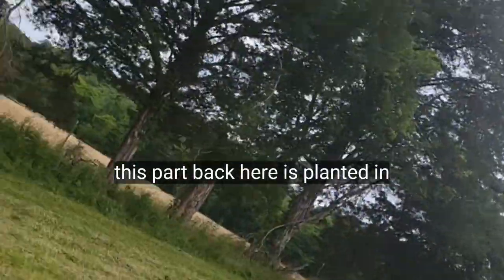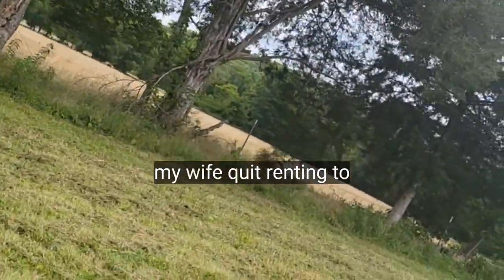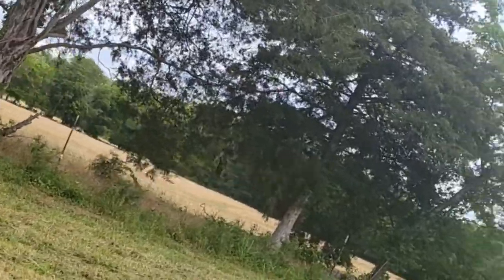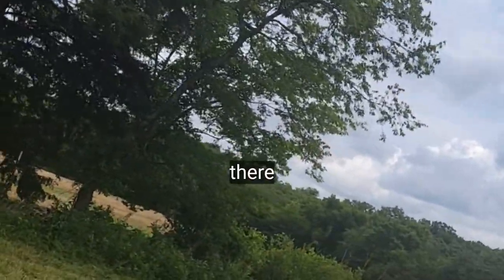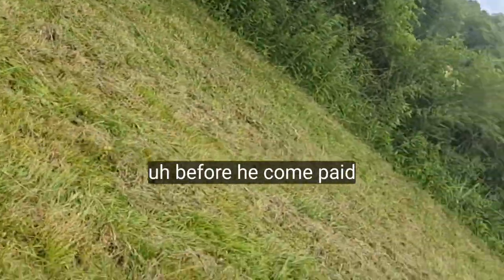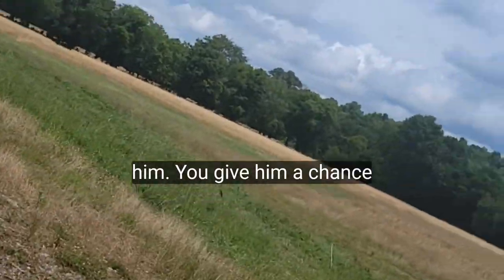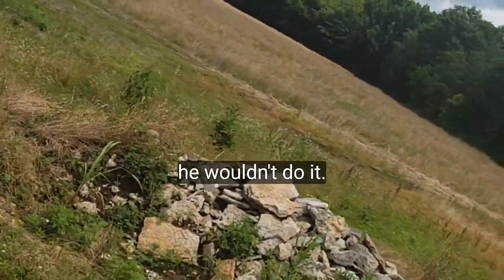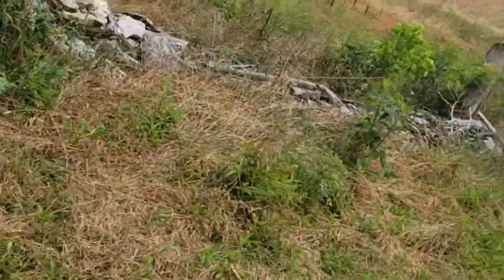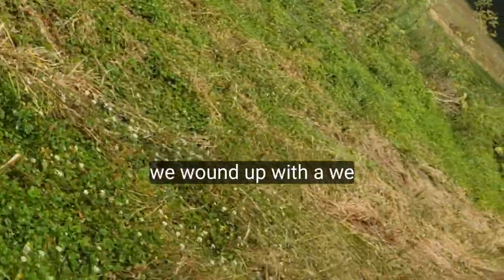This part back here is planted in wheat and rye. They had planted it in wheat and rye, but my wife quit renting it to them. They had a good crop of wheat and rye on there to feed that guy's cows. Before he came and paid the rent, they sold the wheat and rye. My wife told them they weren't renting it anymore. He kept that guy on but wouldn't let him go. We wound up with wheat and rye.